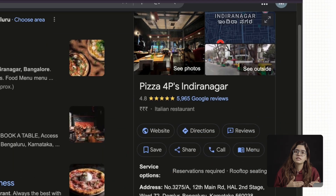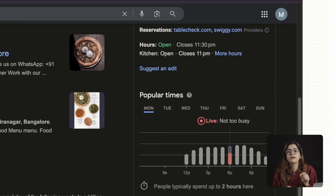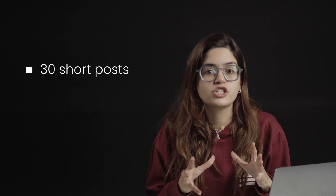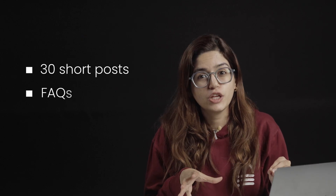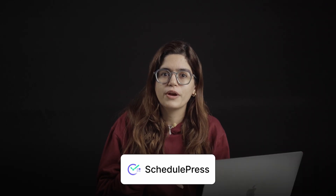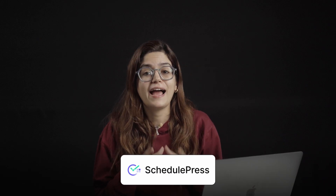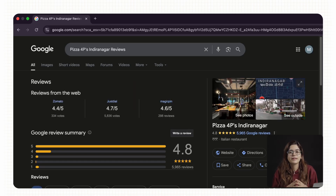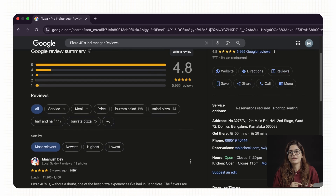The website is just one part of the picture. A client's Google Business Profile is often the first thing customers see, and if you control that, you can control their lead flow. Here's what you add on top of the website: generate 30 short posts with ChatGPT — seasonal offers, FAQs, or quick tips — then schedule them once with a tool like SchedulePress and you've kept their profile active for months.